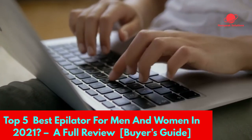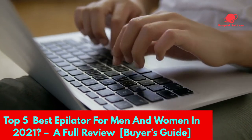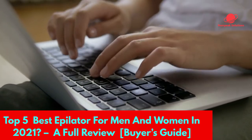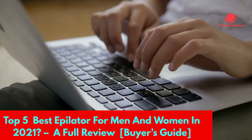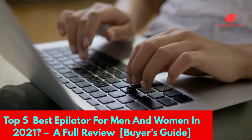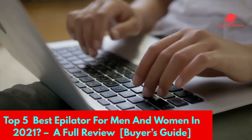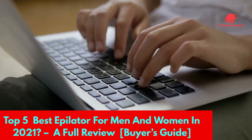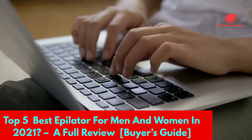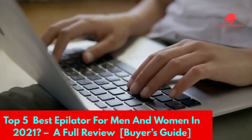Hello guys, welcome to our channel. In this video we are making a full review of the top 5 best epilators for men and women in 2021 available on the market today. We made this list based on our own opinion, research, and customer reviews. We've considered their quality, features, and values when narrowing down the best choices possible. If you want more information and updated pricing on the products mentioned, check the links in the description box below.